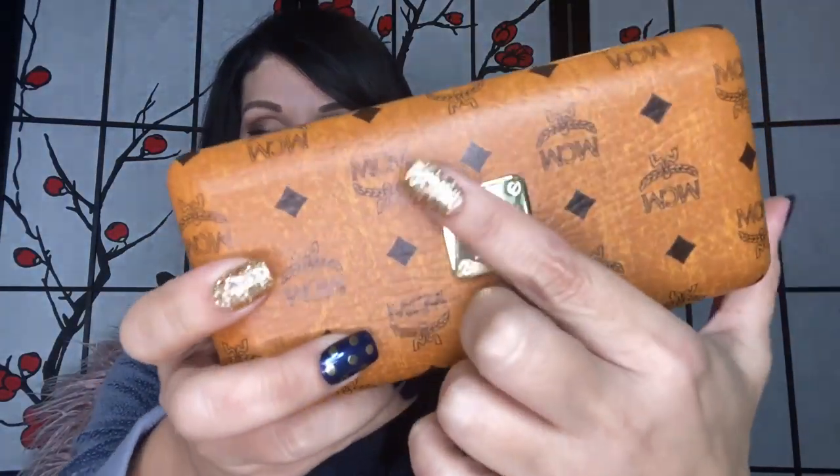I found these MCM sunglasses and another pair I'll show you in a second. This one has a really nice case with the MCM metal logo on the front, and inside it has a beautiful goldenrod or cognac color. The glasses are very pretty — they're kind of a round, big cat-eye style with a little metal MCM emblem on the sides.